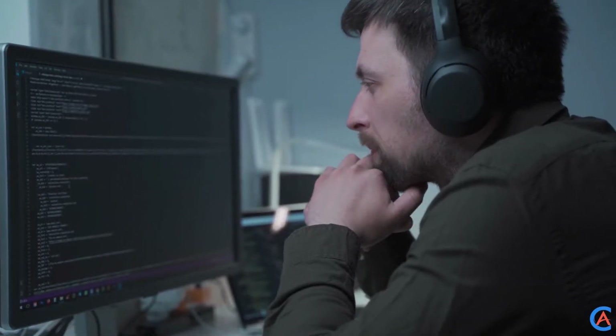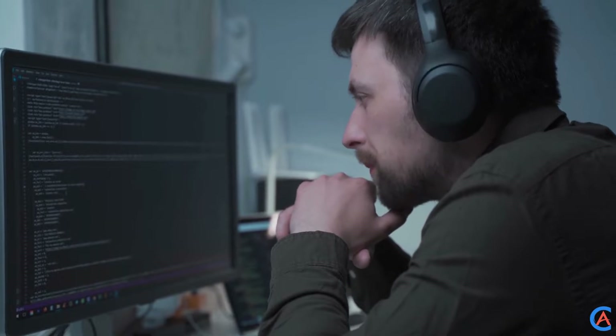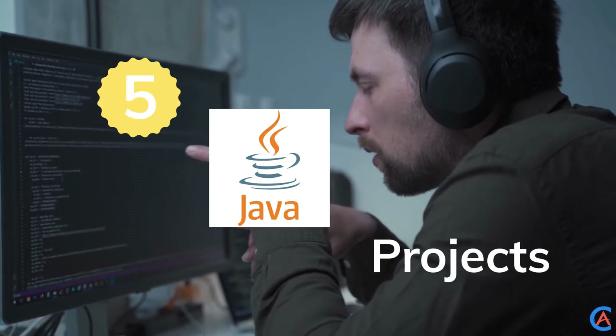As a beginner, it might be difficult to come up with ideas for projects. That's why we have decided to curate a list of 5 amazing Java projects for beginners.